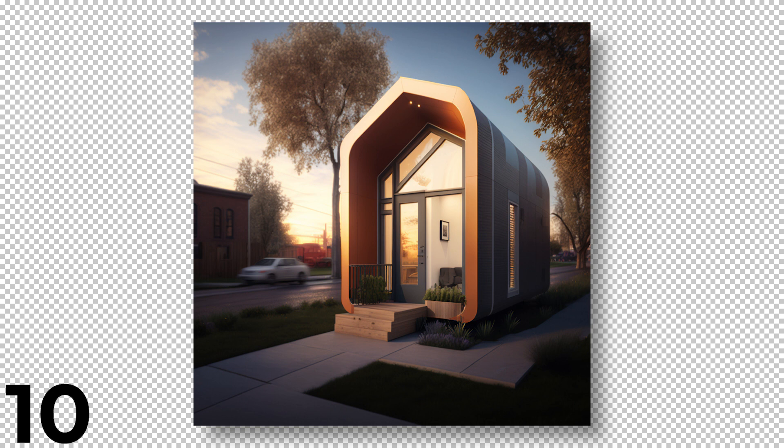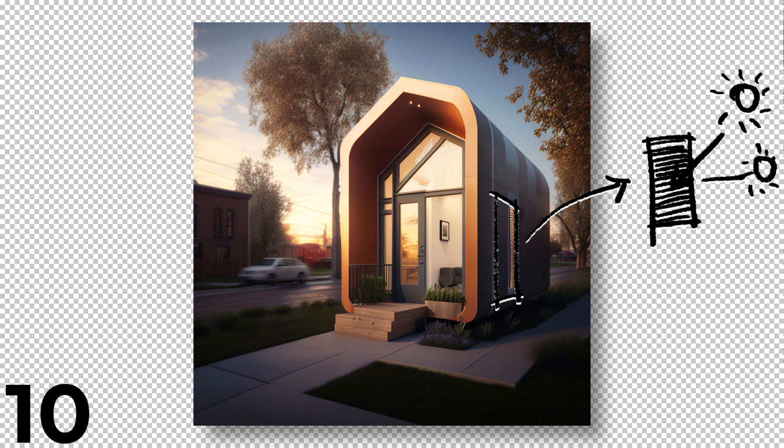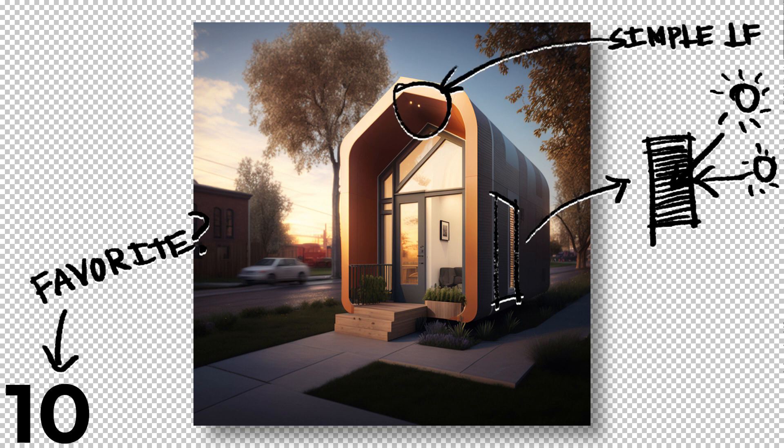Number 10 on our list is somewhat similar to number 9, but the siding looks like some type of metal and the side window has louvers, which can function very well to prevent light from entering the building during certain seasons or times of day. This is a subject well worth looking into called passive solar design — let me know in the comments if you want to learn more about sustainable window placement and shading design. I really appreciate the two simple overhead LEDs on the front porch. Having two simple lights in an area that isn't used often signals to outsiders you don't really want visitors, whereas a bright porch light makes your home seem much more welcoming. The smaller LED lights also use less energy, which is great for tiny homes.